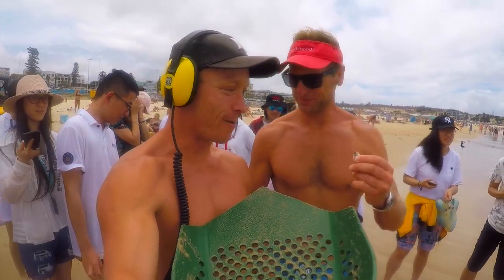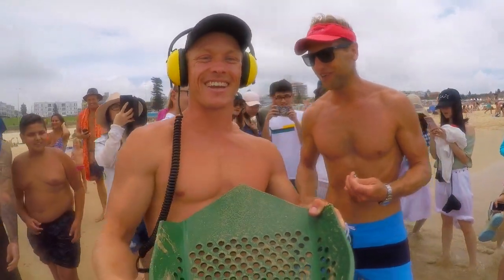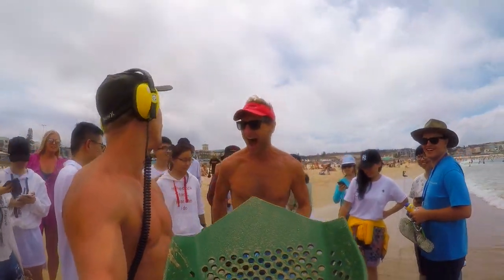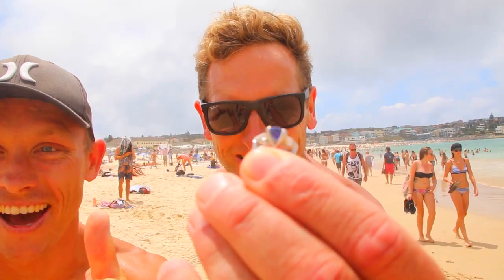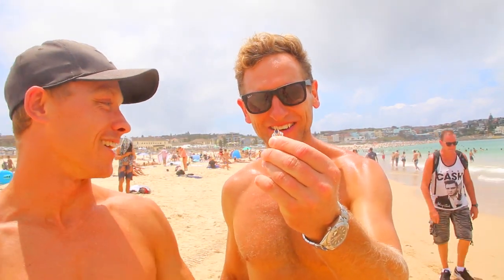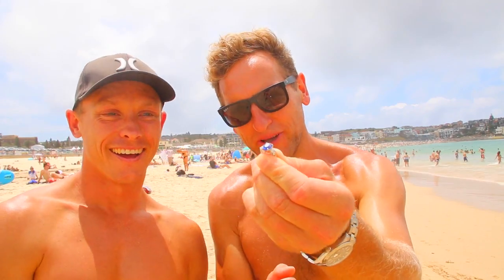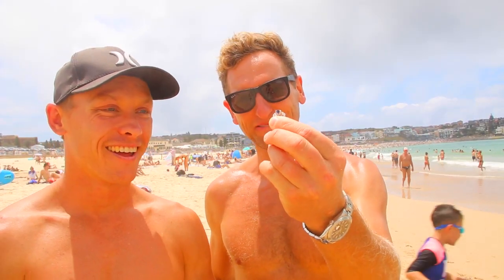Check it out - that is beautiful! It's a sapphire, with two diamonds on the shoulders, 18 karat white gold. Absolutely. That is my favorite thing in the world, number one, guys. You don't go cheap - absolute legend.